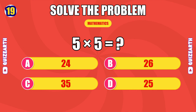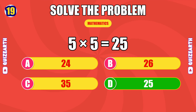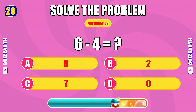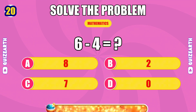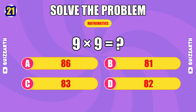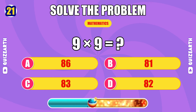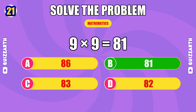What is five times five? The answer is 25. What do you get when you multiply nine by nine? Flawless — the answer is 81.